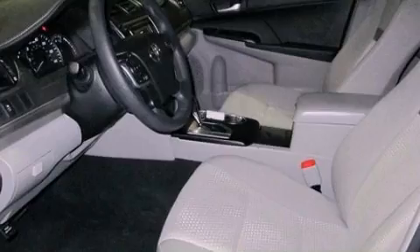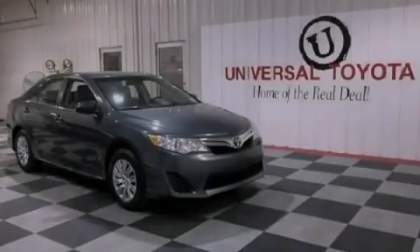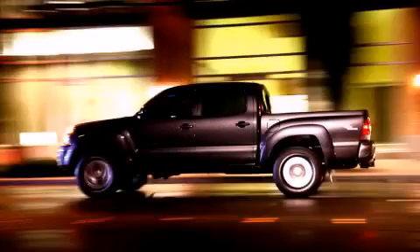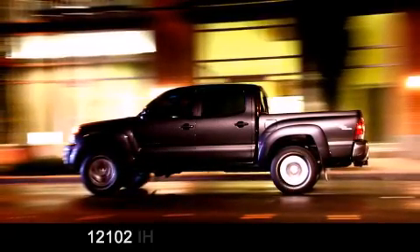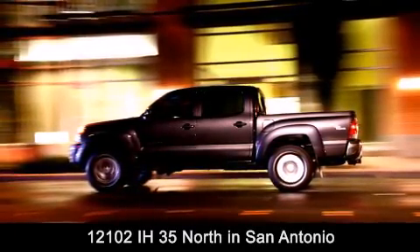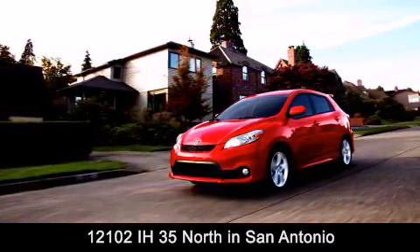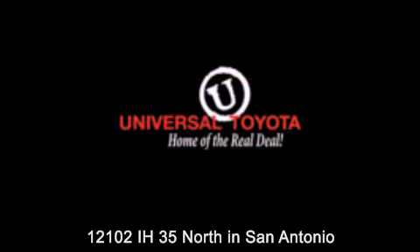This vehicle is sure to sell fast — call and arrange your test drive today. Universal Toyota is conveniently located at 12101 Interstate Highway 35 North in San Antonio. Contact us to find out about our specials or visit us at universaltoyota.com. Universal Toyota, home of the real deal.